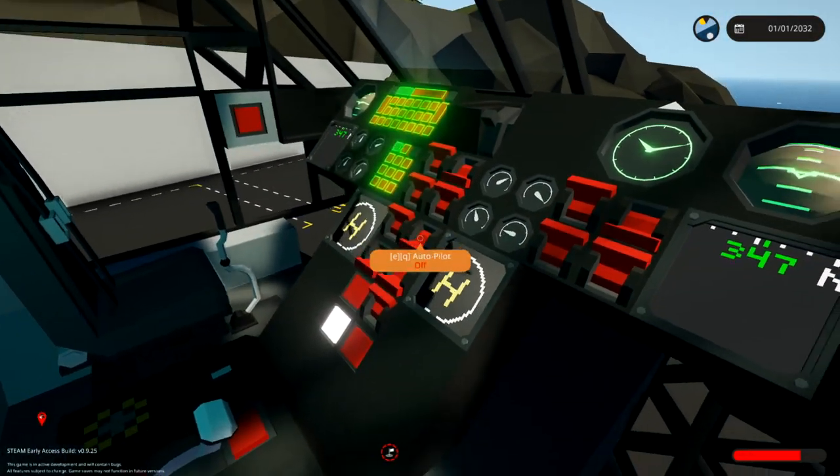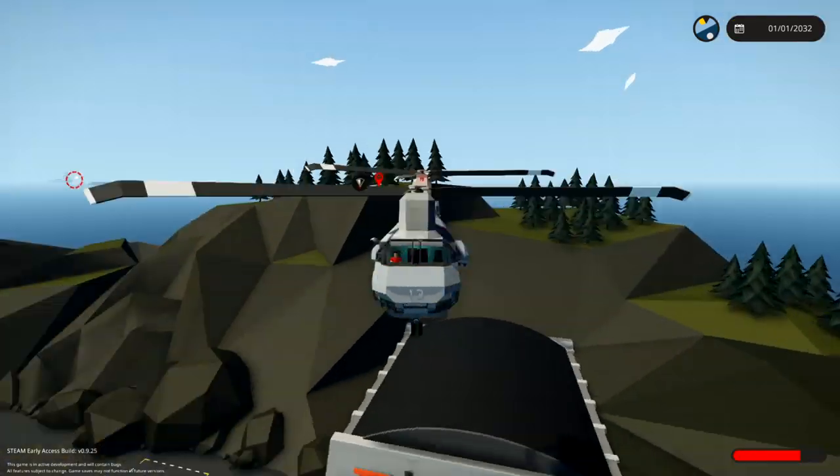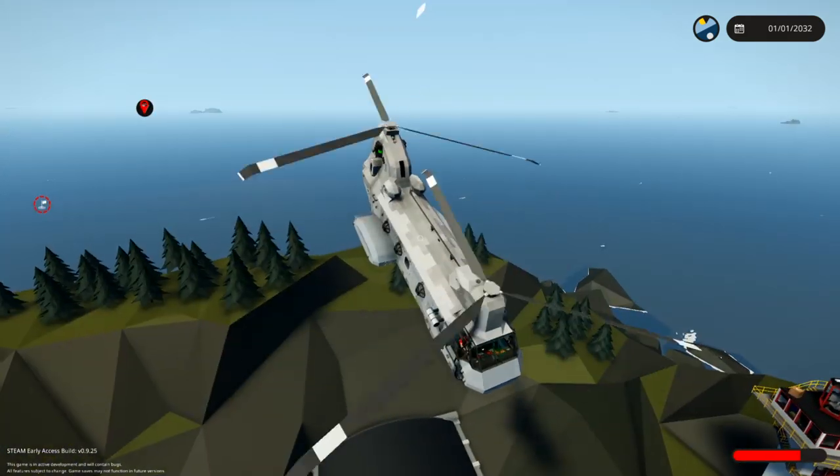Autopilot is going to be set to there, and as soon as we clear this thing, we're going to set it going. Autopilot on.